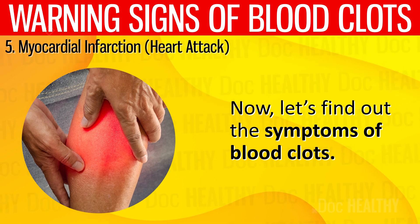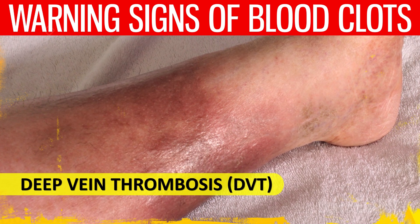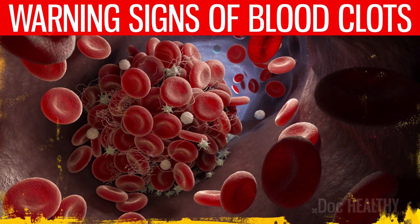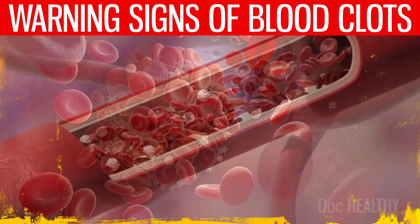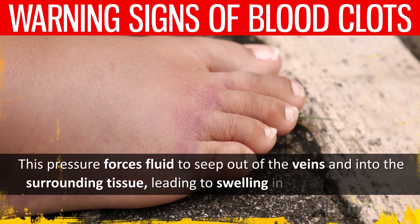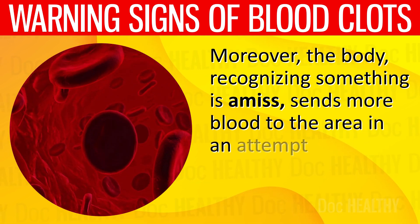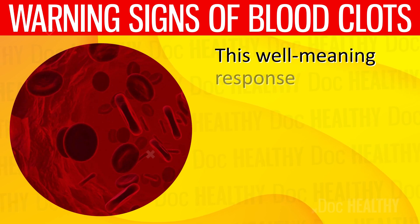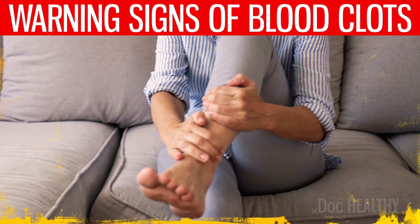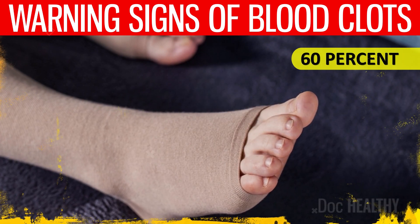Now let's find out the symptoms of blood clots. 1. Swelling in one limb — in the case of Deep Vein Thrombosis, the clot forms in the deeper, larger veins of the leg where blood is supposed to be efficiently returned to the heart. As the clot thickens and grows, it hampers the blood's return journey, increasing pressure in the vein and forcing fluid to seep into surrounding tissue, leading to swelling. Elevation of the leg with some flexion at the knee helps reduce swelling, and the use of graded compression stockings achieves a 60% reduction in post-thrombotic syndrome.